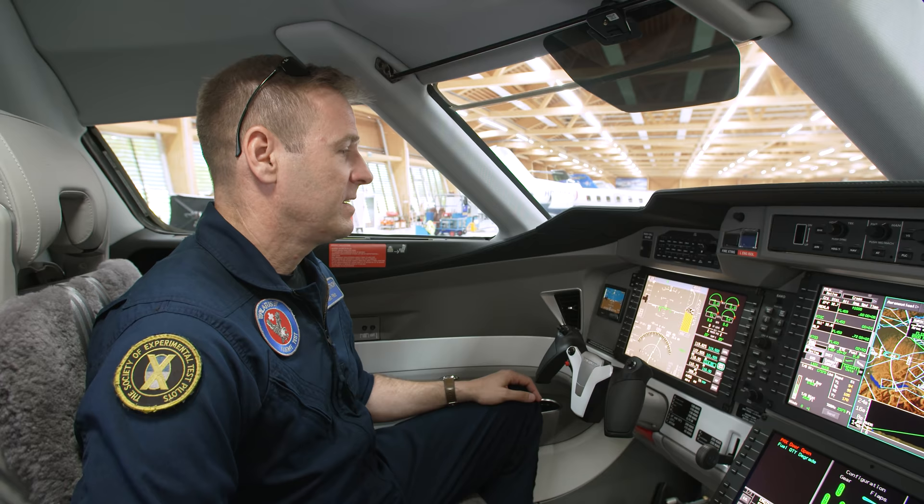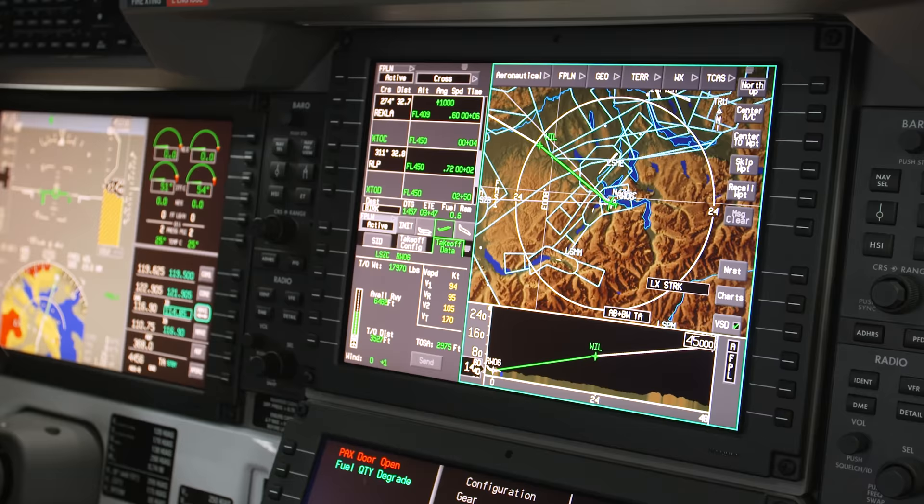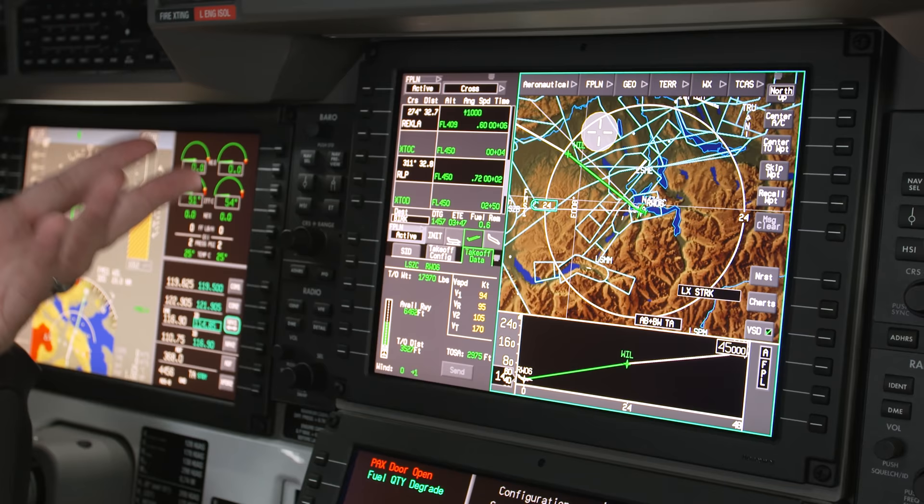We also have a synthetic vision system, all of your engine instruments and radio controls — everything you need to fly is right in front of the pilot. We also have two MFDs, which are primarily used for navigation, map information, and flight planning.